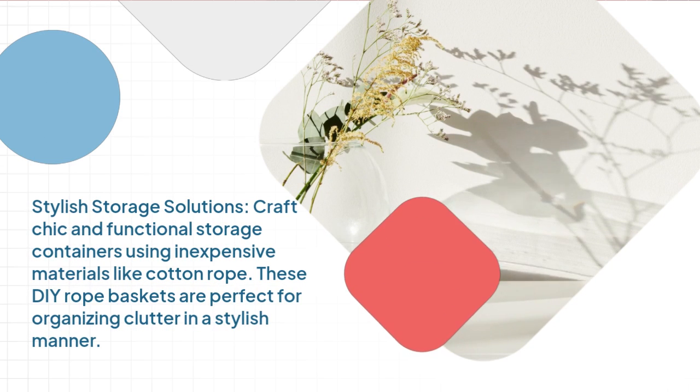Stylish storage solutions. Craft chic and functional storage containers using inexpensive materials like cotton rope. These DIY rope baskets are perfect for organizing clutter in a stylish manner.